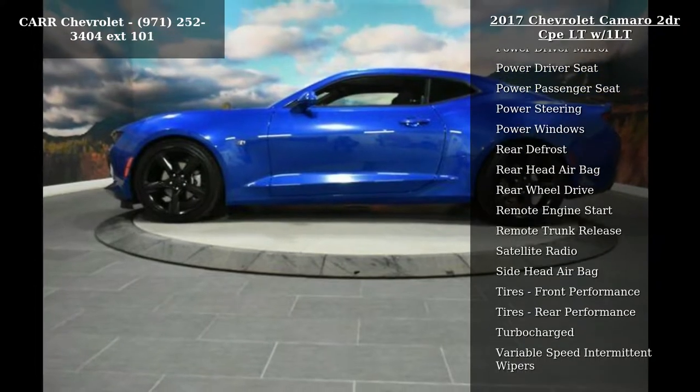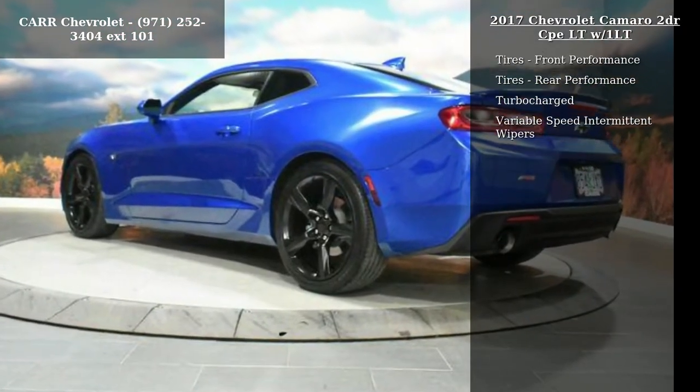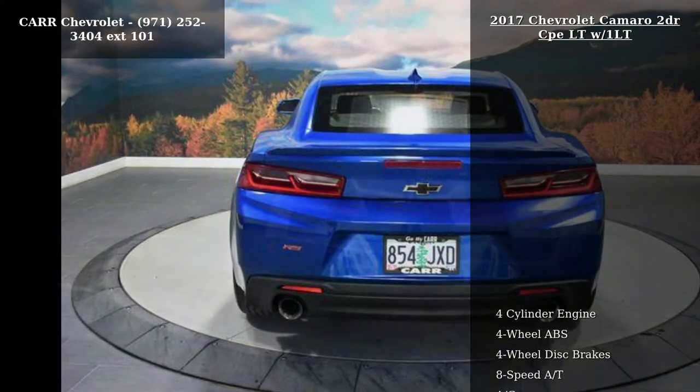Adjustable steering wheel, AM FM stereo, auto transmission with manual mode, and backup camera. If you are looking for a solid pre-owned car, this might be the one.